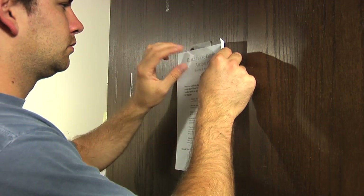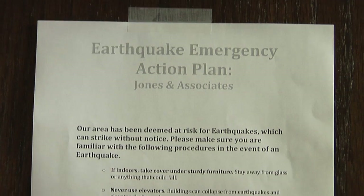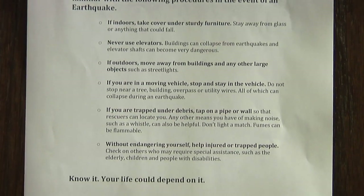Unlike hurricanes, earthquakes happen suddenly and without notice. If you are in an area that is at risk for earthquakes, it is important that you have a plan in place that you are very familiar with when they do strike.